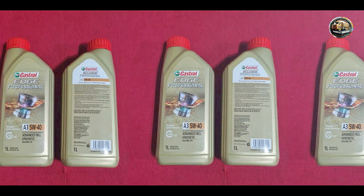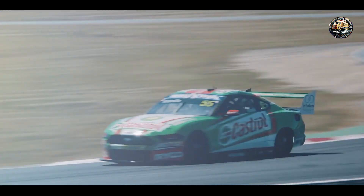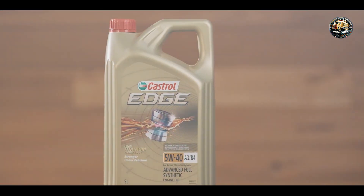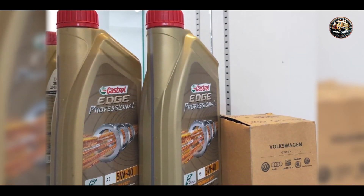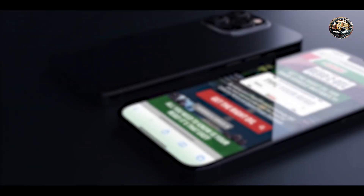Built to last, Castrol Edge is engineered to withstand the toughest conditions. Its synthetic base oils resist thermal breakdown and oxidation, ensuring long-lasting performance and protection for your engine. With Castrol Edge, you can drive with confidence knowing that your engine is protected by one of the most trusted names in the industry.